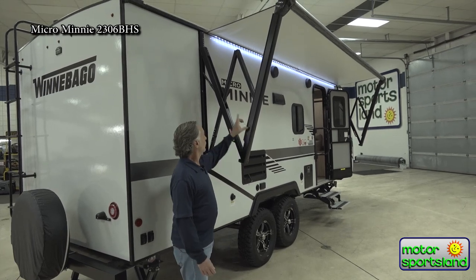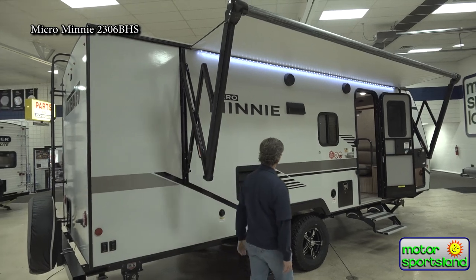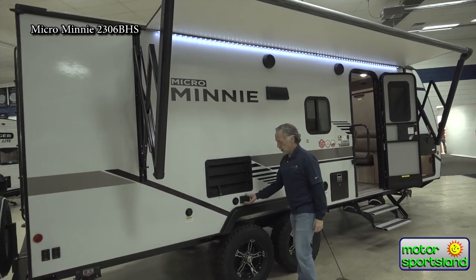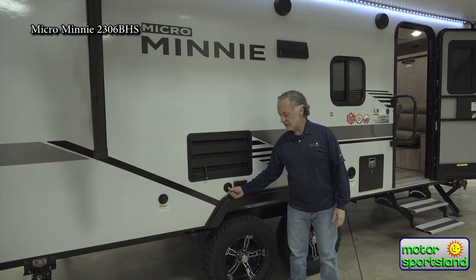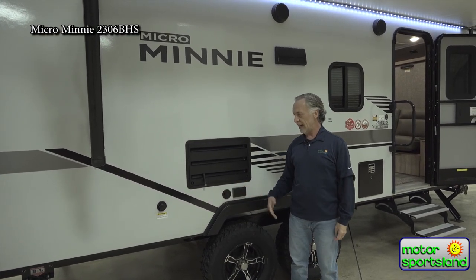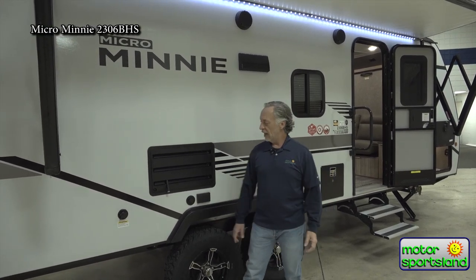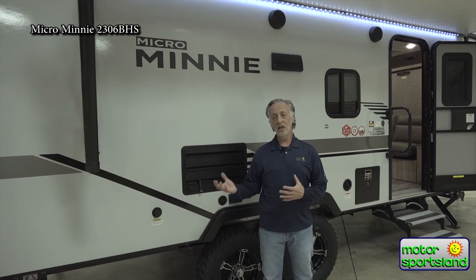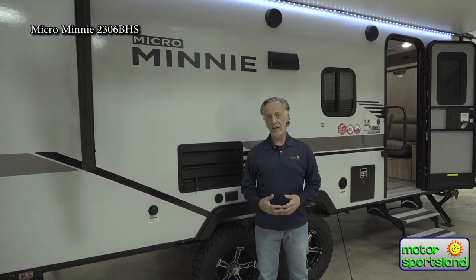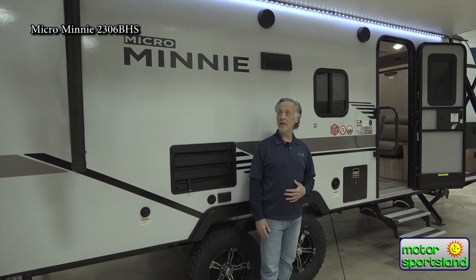There's also a power awning with a nice LED light strip. You've got a power hookup and antenna attachment outside, so if you want to bring your TV outside for movie night or plug in any electrical accessories, you can do that. This is your black tank flush, which all Winnebagos come with — really nice after you dump the black tank. You hook up a fresh water hose, flush it out, and it keeps the trailer clean and nice smelling all the time.